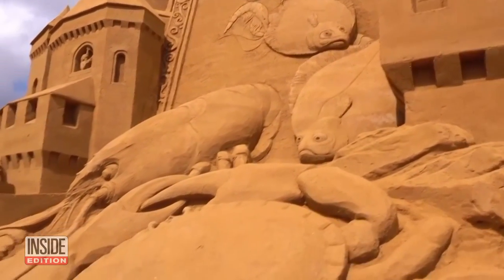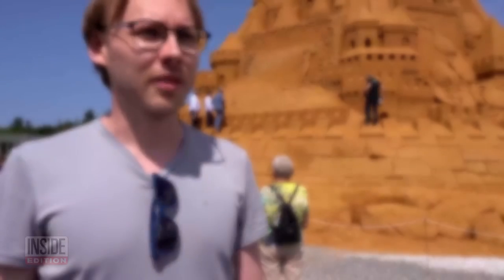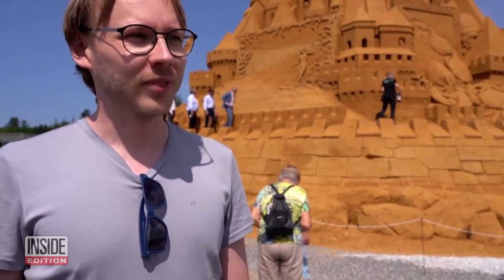The design earned the praise of other sand castle aficionados and builders. It's beyond beautiful. It looks like a piece of architecture from Rome, something from the medieval ages. And I'm just impressed, to say the least. Very impressed.